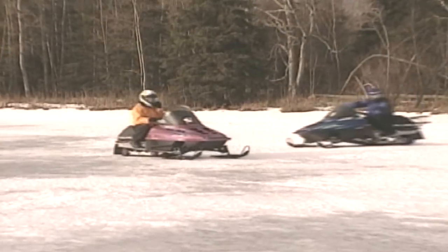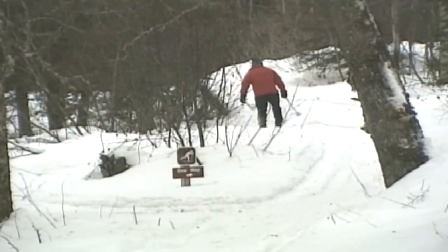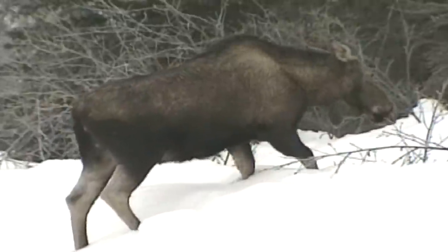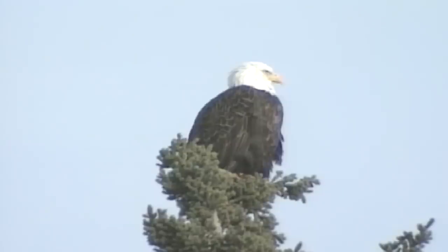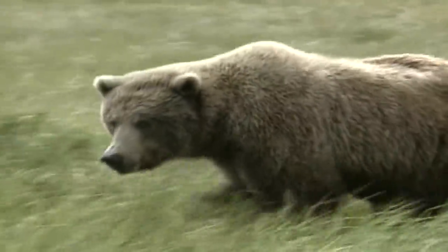Each year, fishing attracts the majority of the refuge's 500,000 visitors. Angling opportunities vary from shoulder-to-shoulder red salmon fishing along the Russian River to wilderness rainbow trout fishing on the Swan Lake canoe system. These angling adventures and many more are waiting for you on the Kenai National Wildlife Refuge.